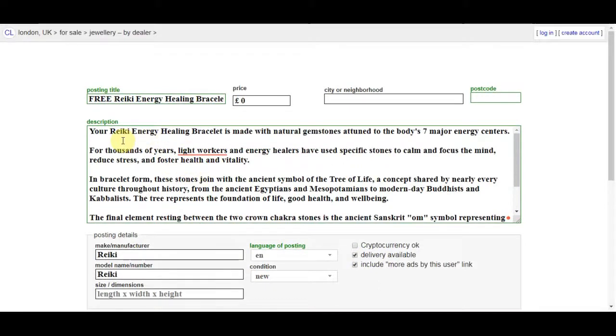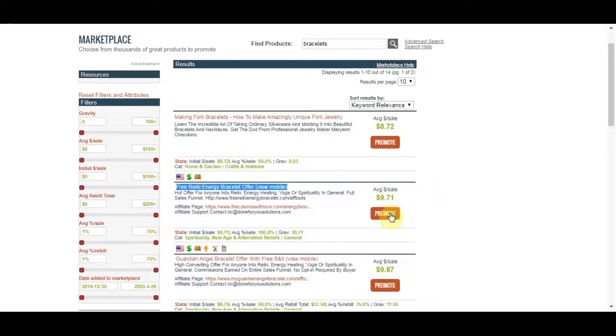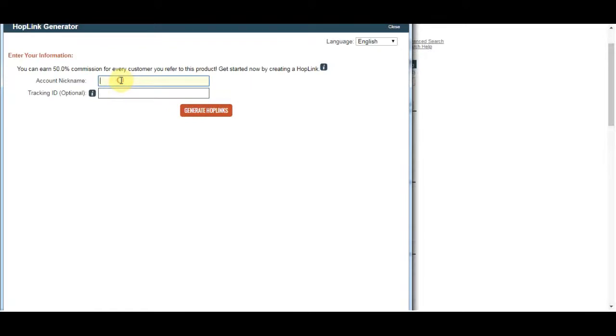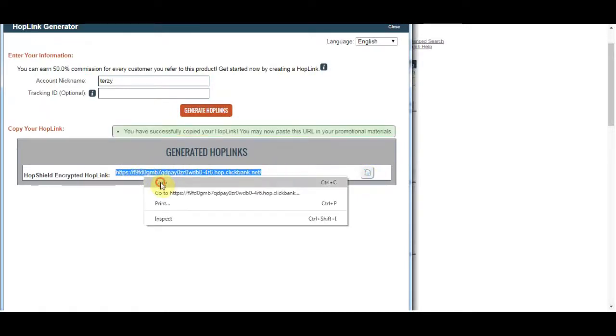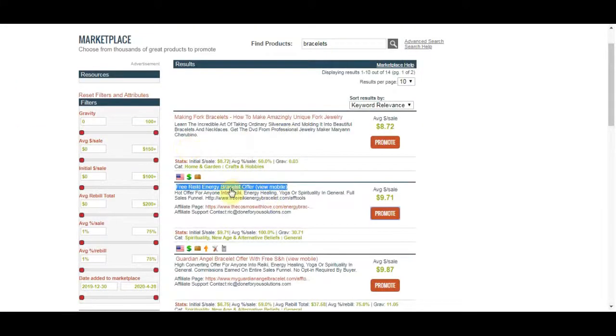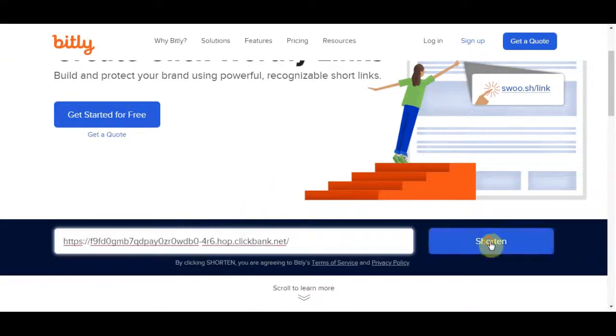In the first line of your description, put something like 'Order here for free' and include your affiliate link. To get your affiliate link, go back to the Clickbank marketplace, click the 'Promote' button, enter your username, click 'Generate HopLinks,' and copy your link. Then head over to bitly.com, paste your affiliate link, and click 'Shorten' to get a professional-looking shortened link. Copy that shortened link and paste it into your Craigslist post description.